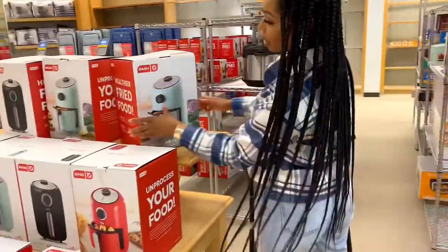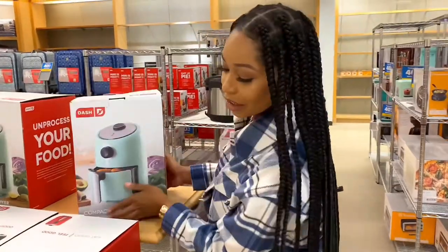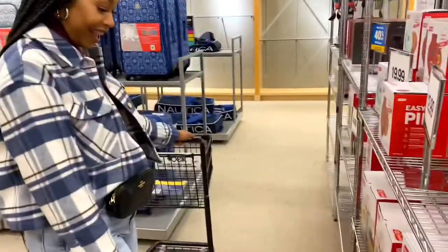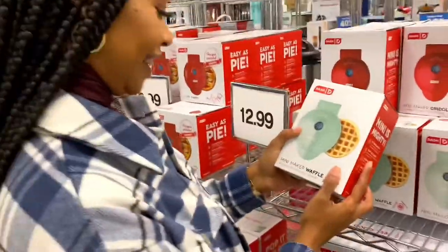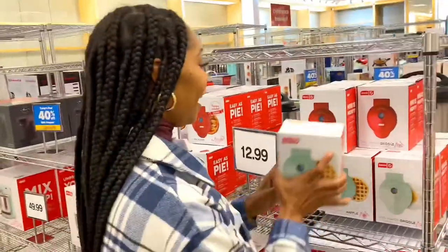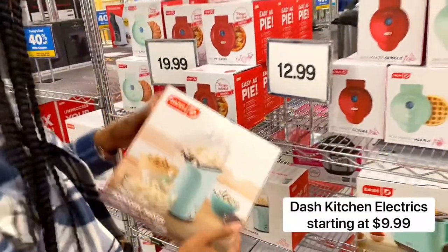I was so glad when I stumbled upon Dash — I definitely need to get this air fryer for the house. And then I was looking at some appliances I could possibly pick up for Zion as she heads off to college. I love that they have these cute little appliances and they are very reasonably priced.